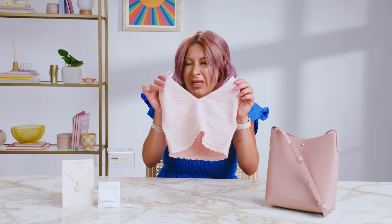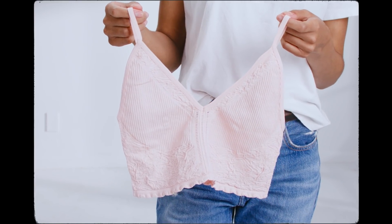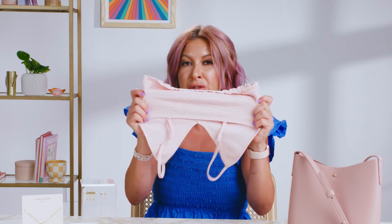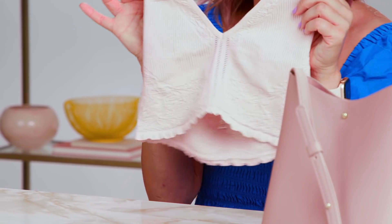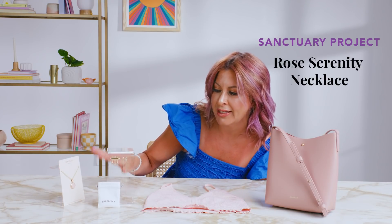Next up we have the Free People Cara Seamless Bralette. It's super soft, super duper stretchy. It comes in three different sizes so it's sure to fit perfectly, and it's a great piece for layering or just lounging around the house in these hot summer months.